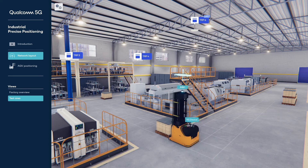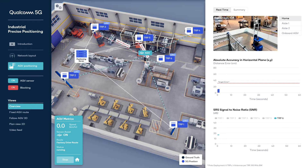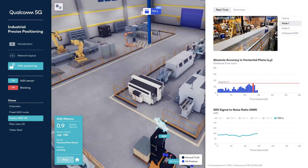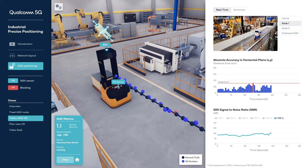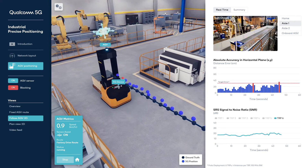Positioning precision can be enhanced with inertial measurements from the on-board sensor. Looking at the key performance indicators now, we have an absolute accuracy plot that indicates real-time 2D positioning error in centimeters. Below that, we see the signal-to-noise ratio in dB of the SRS from the 5G device received by all TRPs. As the AGV moves along the route, it provides reliable, accurate, and periodic ground-truth positioning, shown with black dots.